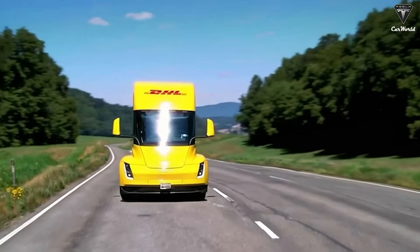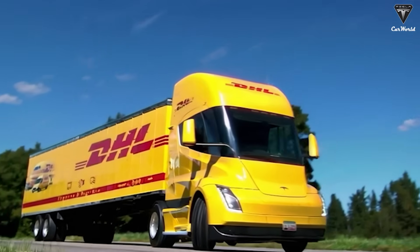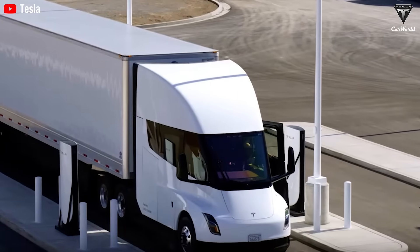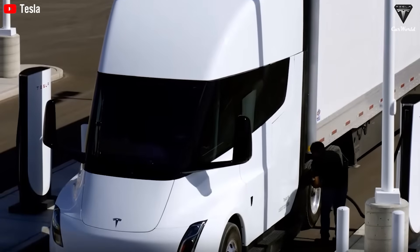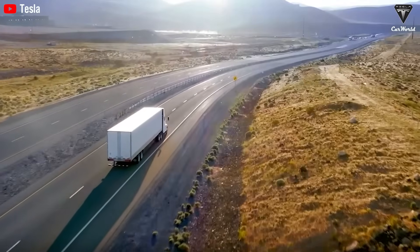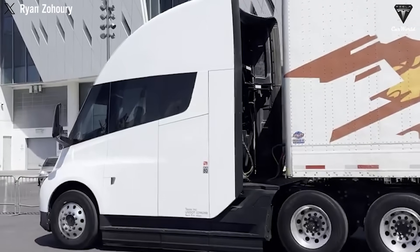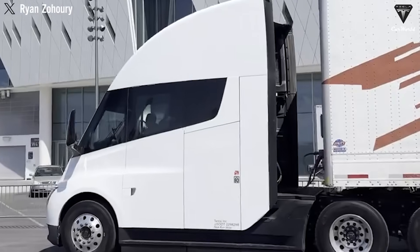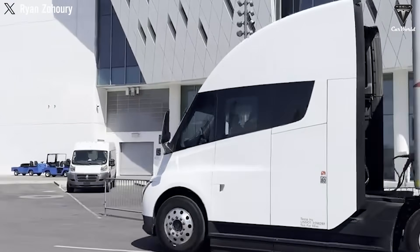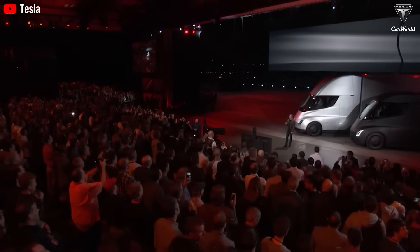Tesla will serve as the first customer, incorporating Semis into its own supply chain operations starting in 2026. However, companies including Walmart, Cisco, Anheuser-Busch, UPS, DHL, and JB Hunt have already placed orders and are positioned for early deliveries. At its 2025 annual shareholder meeting, Tesla unveiled a comprehensively updated semi design incorporating significant improvements based on learnings from pilot fleet operations. The refreshed model features a sleeker chassis, Model Y-style blade-like headlights, and a refined front bumper that improves aerodynamics. The wrapped windshield has been scaled down for improved driver visibility, and the roofline has been redesigned with more rounded contours.